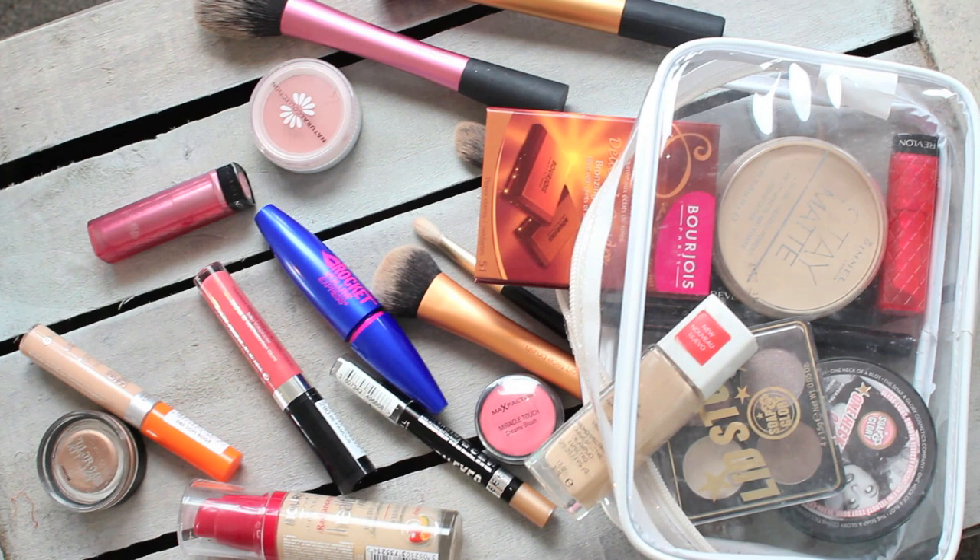Hi, today I'm going to be talking through my Drugstore Makeup Starter Kit. I did a blog post a while ago called An Introduction to Makeup and this is quite similar to that, but I've got a few different options for each category and it's pretty much just my favourite products from the high street so I've got loads to talk about.